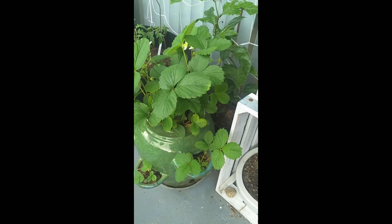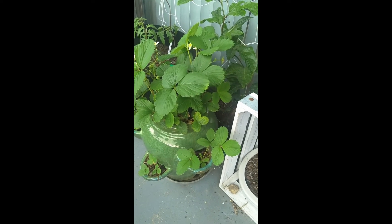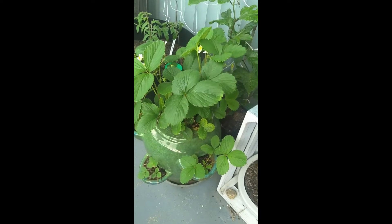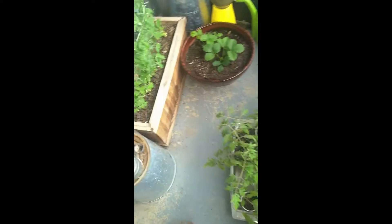I think in coming years I'm going to start collecting different kinds of strawberries and just planting them wherever I can. They're a great ground cover, they spread easily, so I don't see why not.